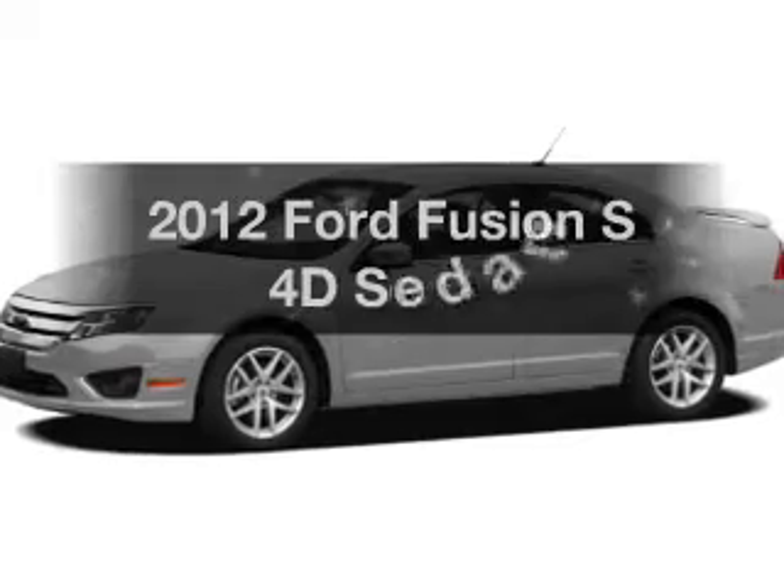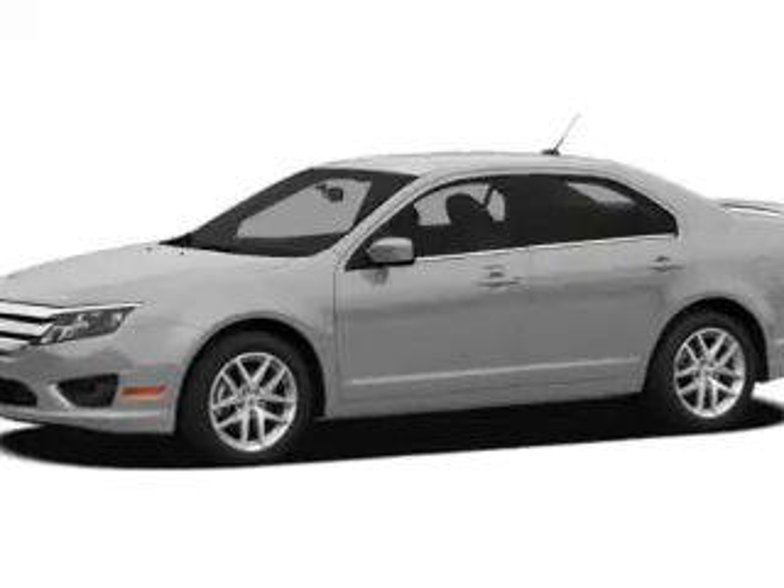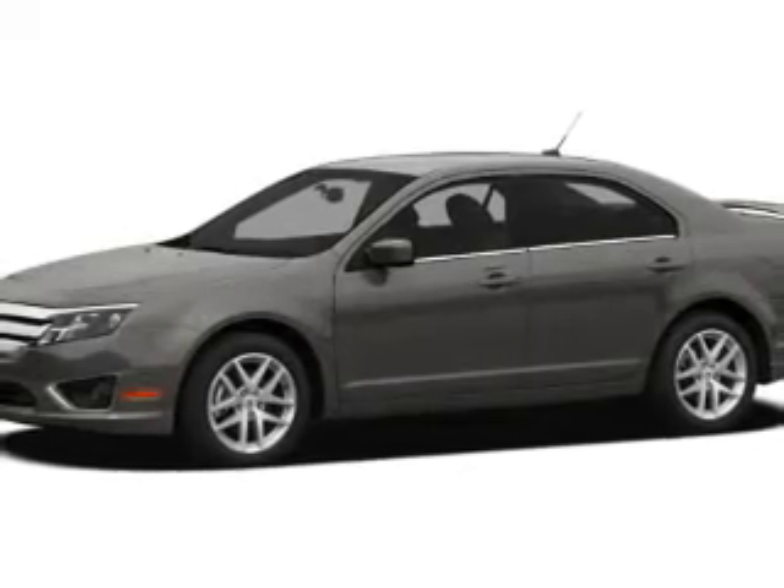Check out this 2012 Ford Fusion. Find everything you want in a ride under one roof with this vehicle.